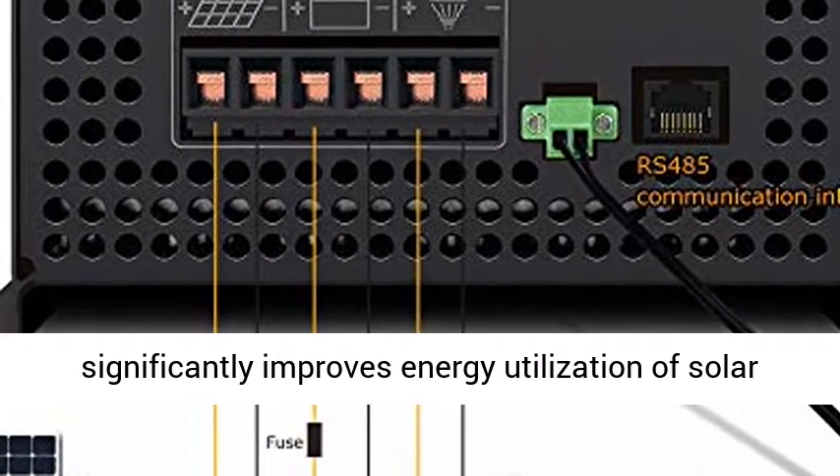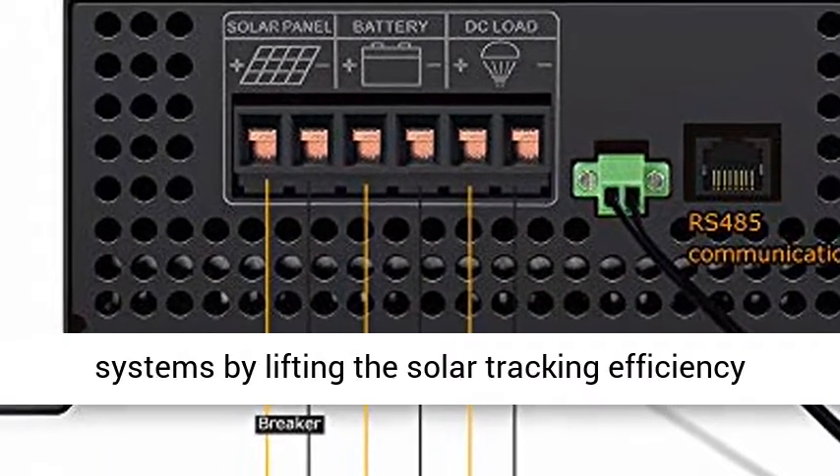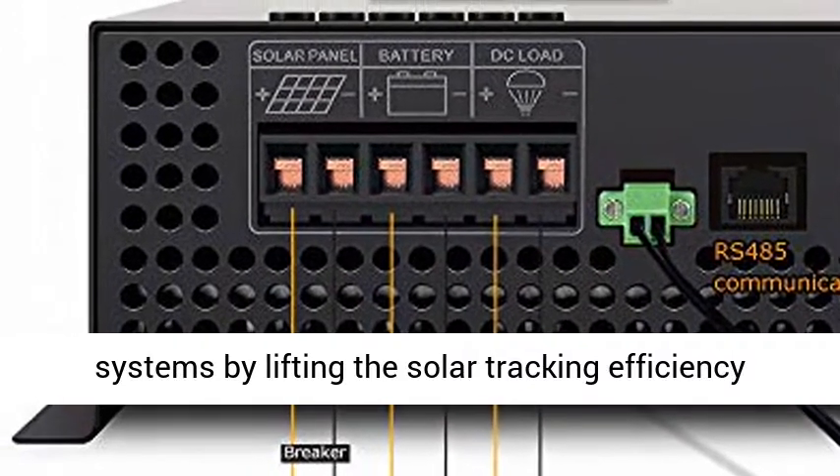2160W at 36V, 2880W at 48V. Max PV input: 170V.